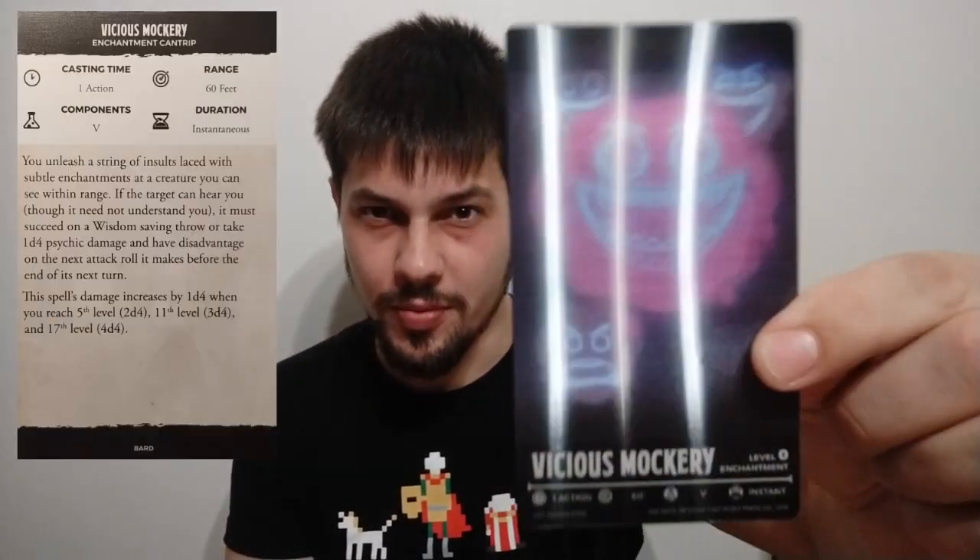Worth mentioning from the cantrips are the utility cantrips: Druidcraft (shown as a flower blossoming), Prestidigitation (lighting or dissolving a flame from a candle), and Thaumaturgy (shown as changing eye color). These cantrips can produce many different effects, so they had to pick one to illustrate. Also notable is Vicious Mockery from the bard — quite useful, and it has only a vocal component.